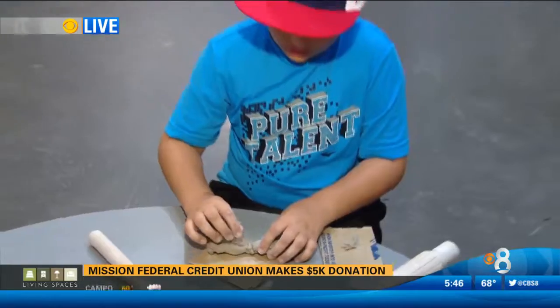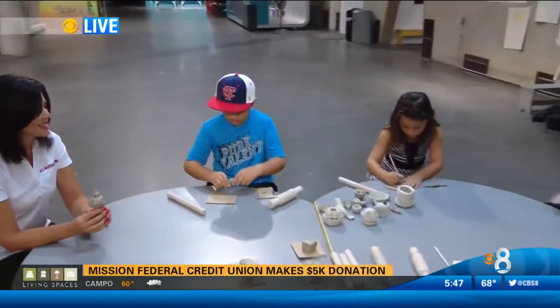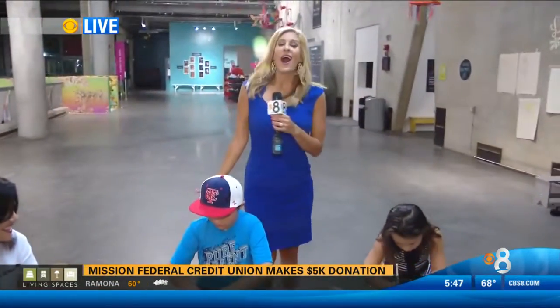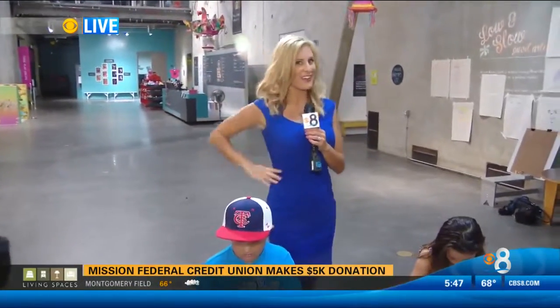We're going to talk so much more about that particular grant in the next hour. As you can see, kids are having fun as they learn this morning. We will send it back to you with details on how you can bring your family to the museum for free if you're lucky, Dan and Nichelle.